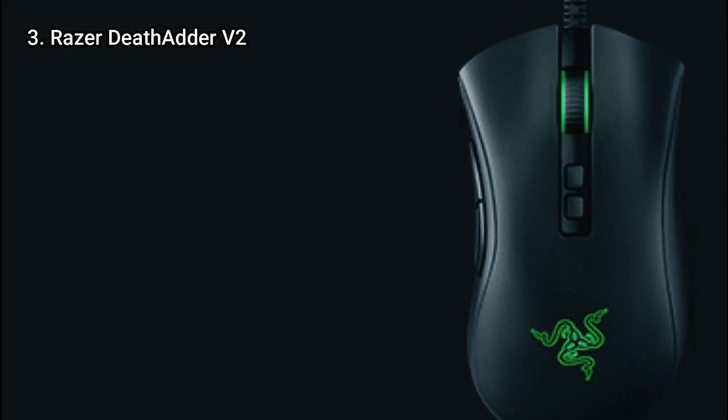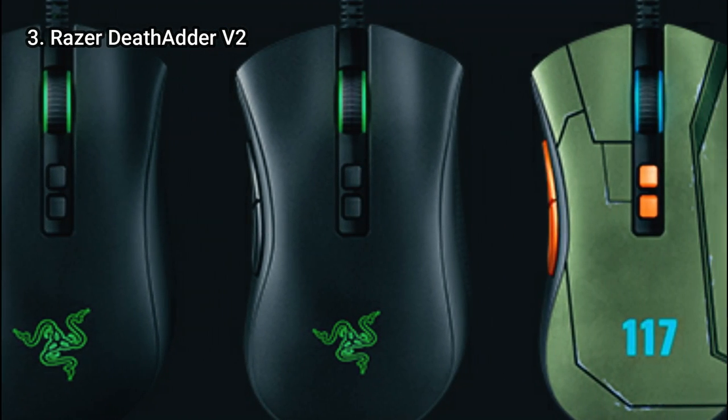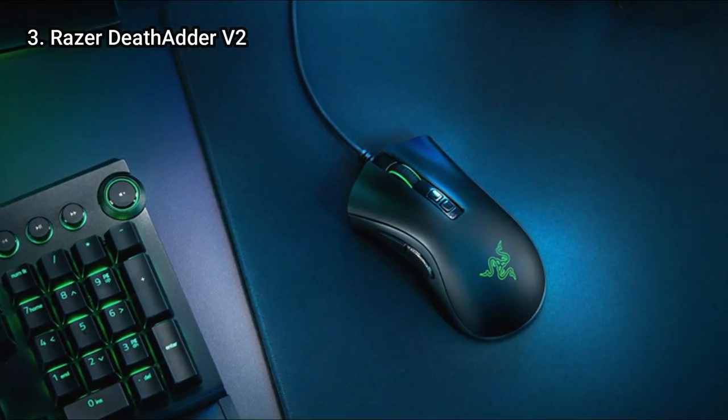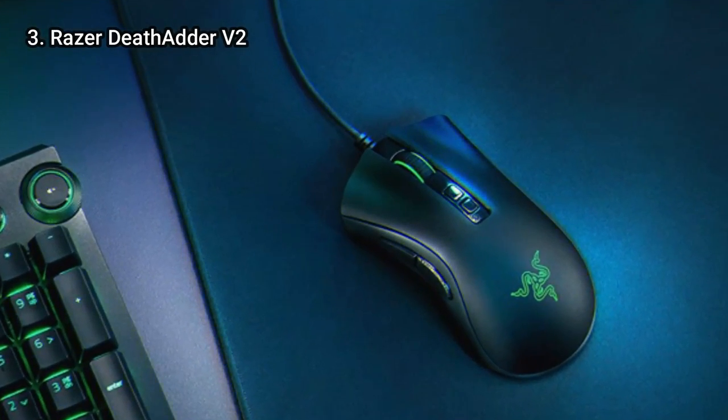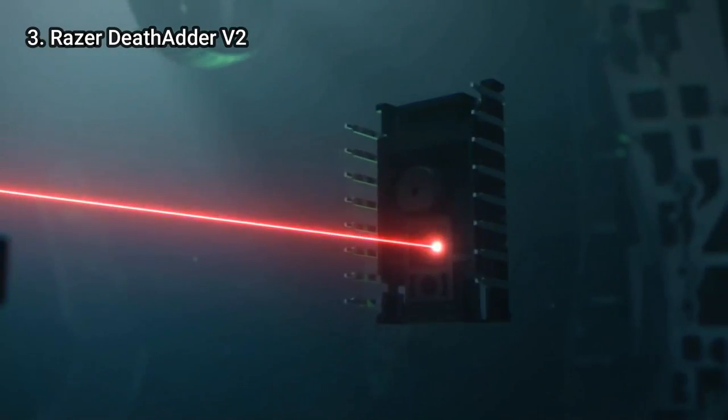There is also the Razer DeathAdder V2 Mini to consider if you want something smaller. And if you want a wireless upgrade, think about the Razer DeathAdder V2 Pro. Another wireless mouse to take into account is the Razer Viper Ultimate.